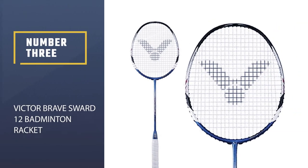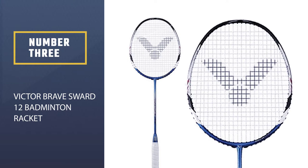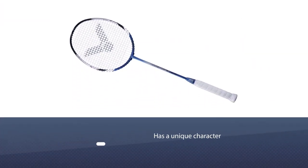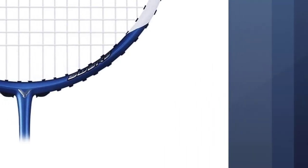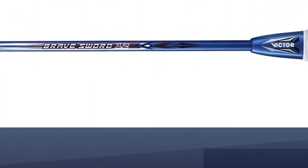Racket number three: the Victor Brave Sword 12. The Victor Brave Sword 12 has a unique character because it supports both power and smash at the same time. Furthermore, this racket is easy to use — even beginner and intermediate players do not take too long to adapt to reach the desired level of play.